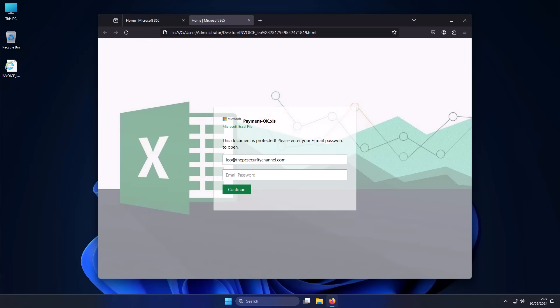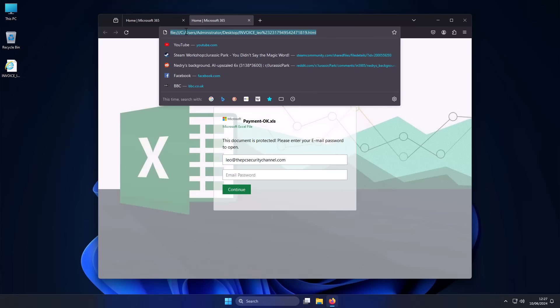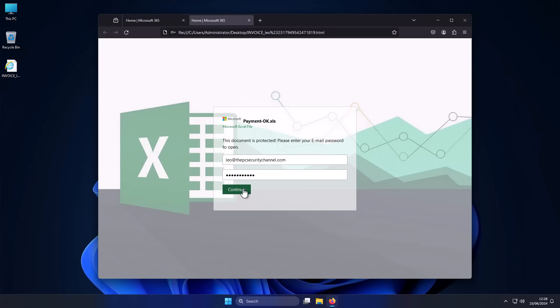The trick here is the continue button, because you might think this is just a file. But when you click on the continue button, it has a link which is going to send this data to the cybercriminals.